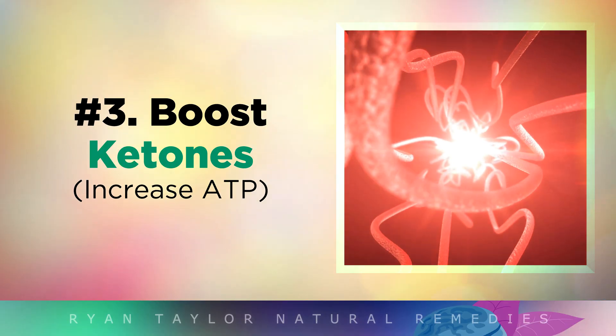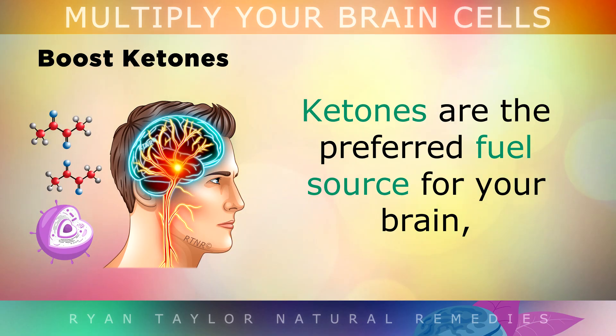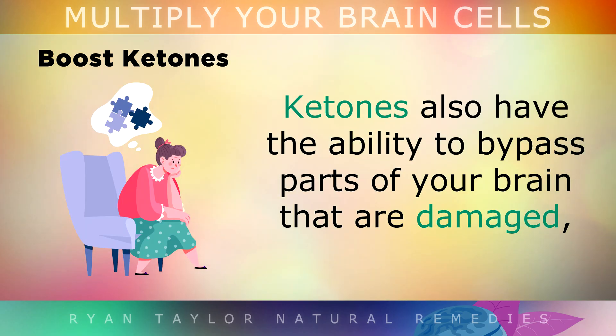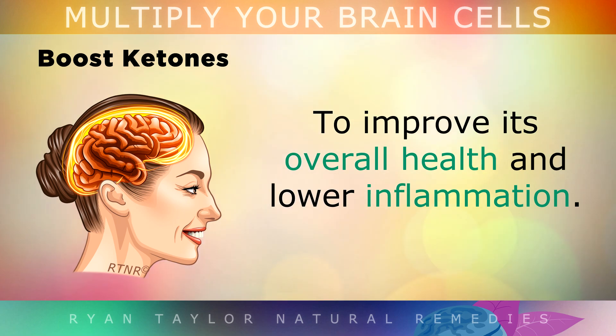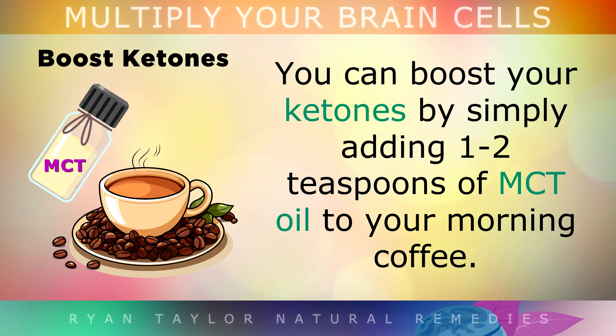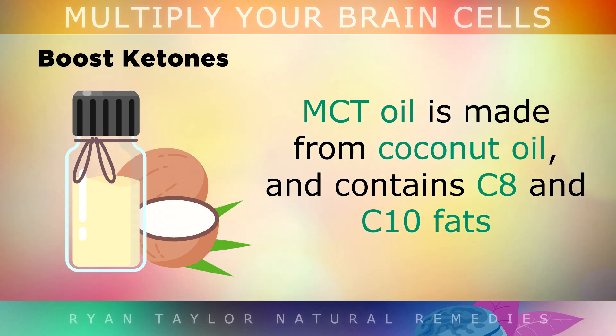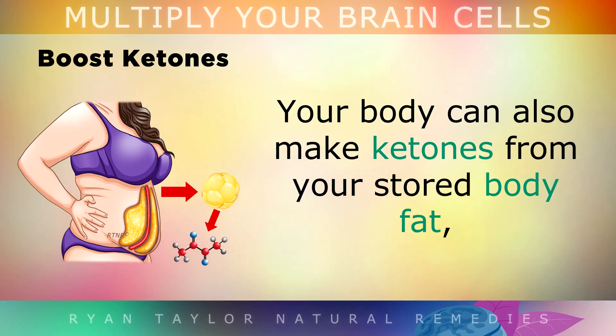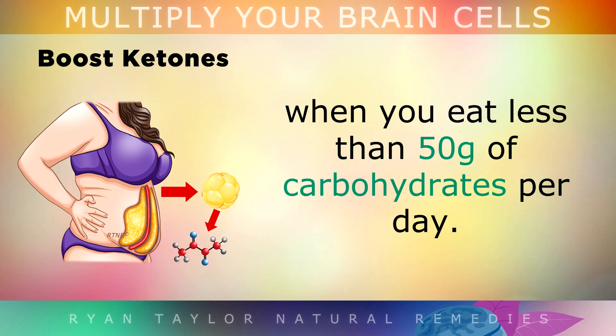3. Boost Your Ketones. Ketones are actually the preferred fuel source for your brain, and they're much more efficient than glucose for making energy in your brain cells. Ketones have the ability to bypass parts of your brain that are already damaged, to improve its overall health and to lower inflammation. You can boost your ketones very simply by adding 1-2 teaspoons of MCT oil to your morning coffee. MCT oil is made from coconut oil and contains a concentrated amount of C8 and C10 fats, which have been clinically proven to boost memory, concentration, focus and learning. Your body can also make ketones by itself from your stored body fat when you eat less than 50g of carbohydrates per day, and we call this the keto diet.